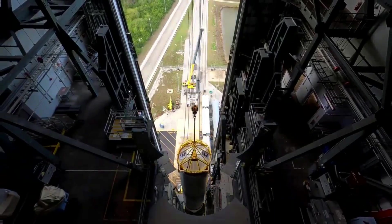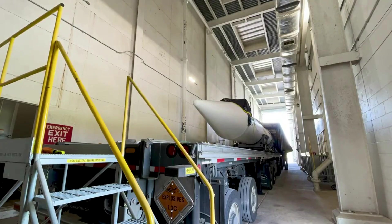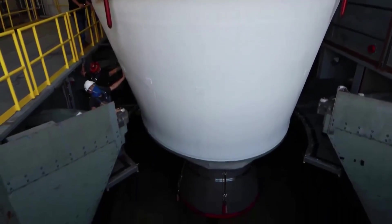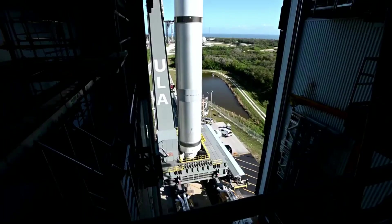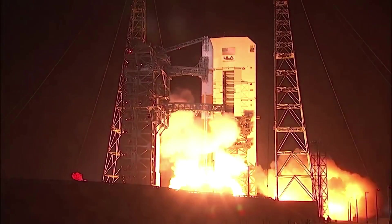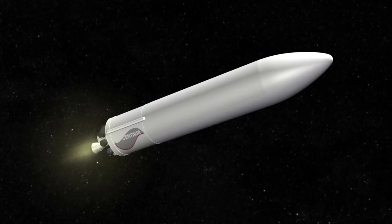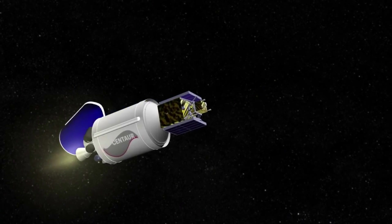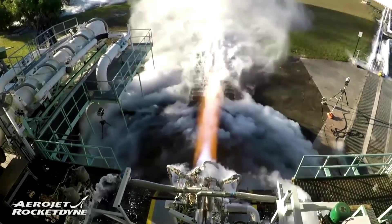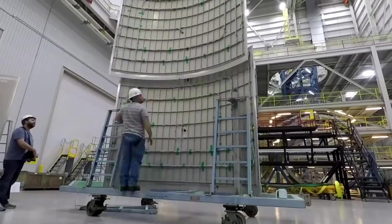Vulcan utilizes two BE-4 engines on the first stage for the majority of its thrust. The rocket also integrates up to six Northrop Grumman Graphite Epoxy Motor, or GEM 63XL, solid rocket boosters. They are constructed out of a graphite epoxy composite with the throttle profile designed into the propellant grain. GEM solids supported the Delta II and Delta IV rockets, and the GEM 63 variant has already flown on ULA's Atlas V prior to the first launch of Vulcan. Towards the top, Vulcan will rely on two RL-10C engines to power its second stage, logging nearly 400 successful flights and nearly 700 firings in space.